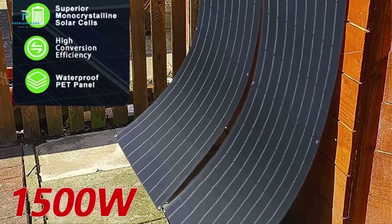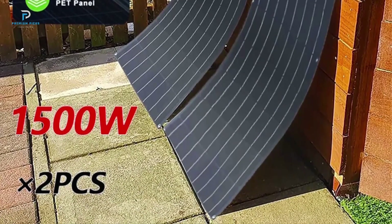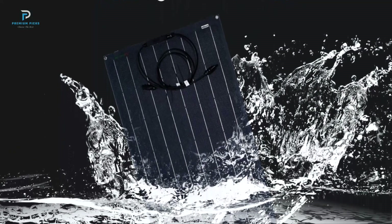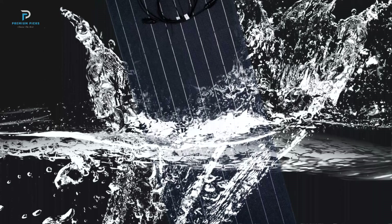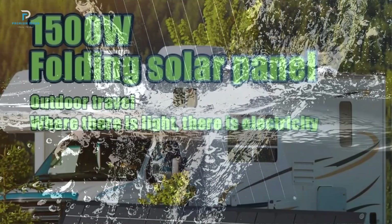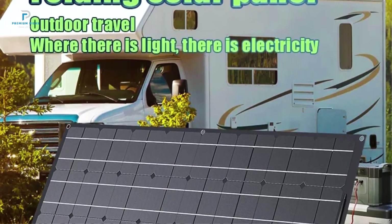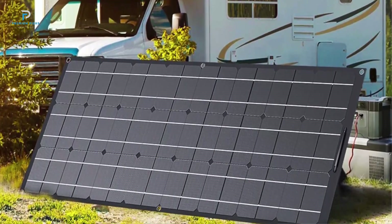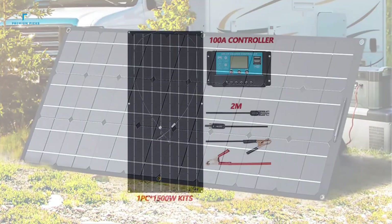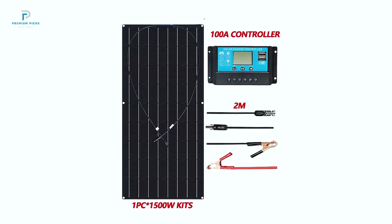Portable and lightweight: weighing only 1.9 kilograms and measuring just 3 millimeters thick, the Foxor panel is incredibly portable. Its compact design makes it easy to carry, install, and store. Built to last: constructed with a durable TPT backplane and a glass-free design, this solar panel is designed to withstand various weather conditions from rain to heat, ensuring long-lasting performance for outdoor enthusiasts and homeowners alike.